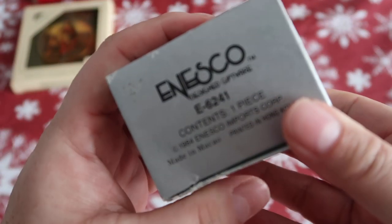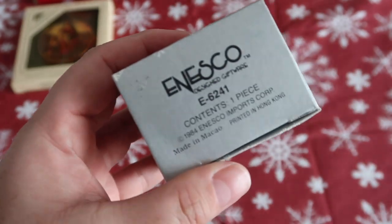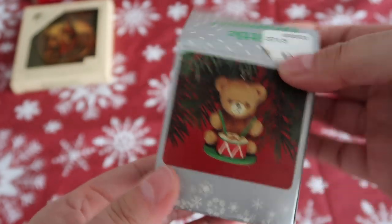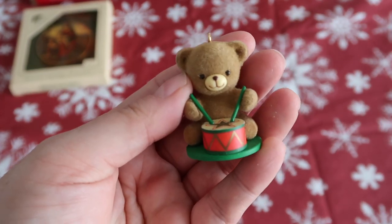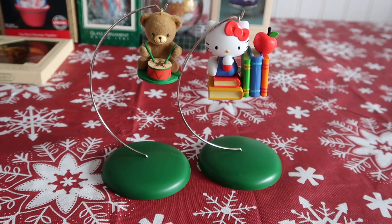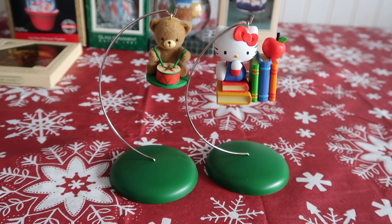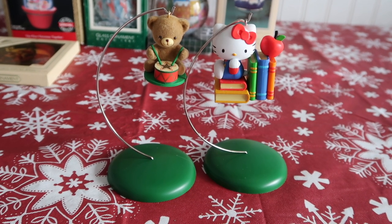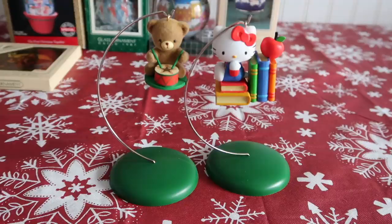Now we have this little drummer bear and it's from a company called Esco, 1984, made in Mexico. Isn't he sweet? Just a quick little side by side on those stands — we have the little bear from the 80s and then a newer Hello Kitty Hallmark ornament side by side. Even though this stuff is from the 80s, I think it still holds up today — how stinking cute are these two?